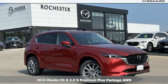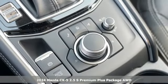It's a new 2024 Mazda CX-5. For all the things that drive you, there's Mazda.